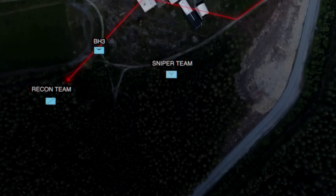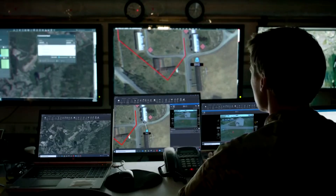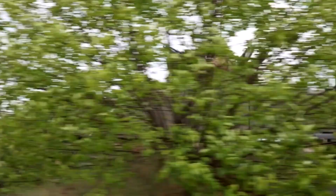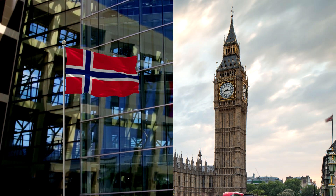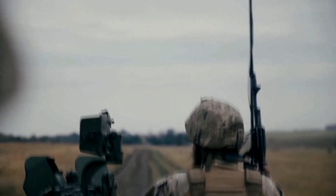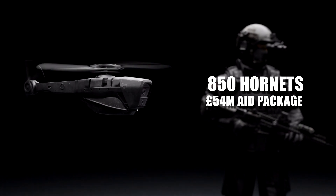The Black Hornet drone is a military micro unmanned aerial vehicle courtesy of Norwegian electronics company Proxdynamics AS. It's proved to be a very popular device and is currently in service with armies from across the world, including the United States. More recently, the drone has been making headlines due to a collaboration between Norwegian and UK armies, with the two governments jointly purchasing Black Hornets for use in Ukraine. 850 Hornets were delivered as part of a 54 million pound aid package.